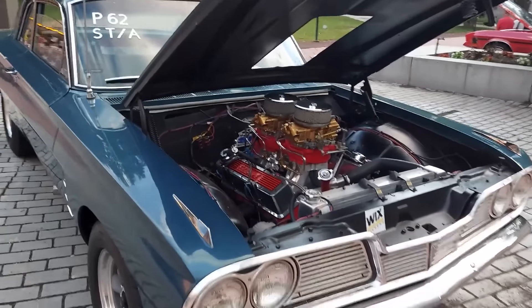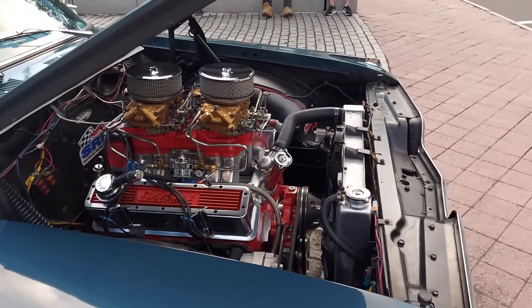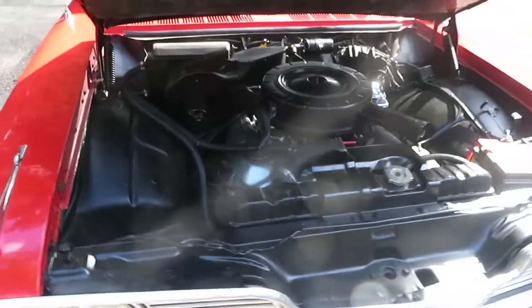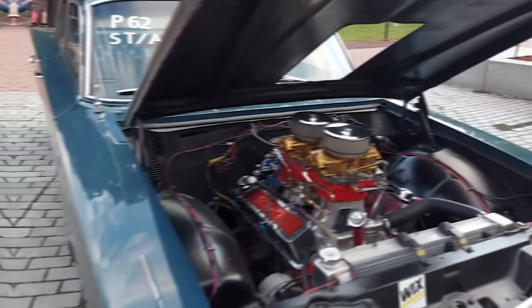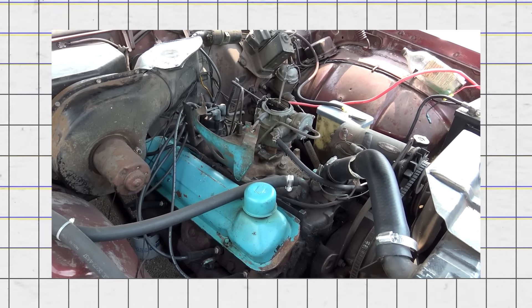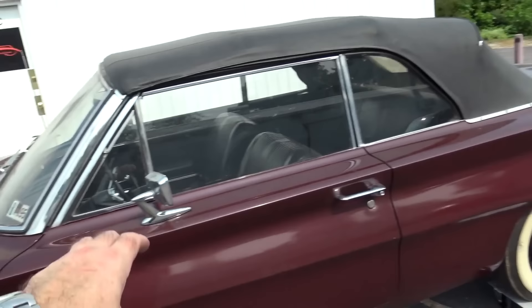Number 13: the 1962 Pontiac Tempest. The 1962 Pontiac Tempest was part of Pontiac's effort to join the compact car market. Produced from 1961 to 1963, the Tempest was introduced as an innovative vehicle with several unique features. It was built on General Motors' wide-body platform and shared components with the Buick Special and Oldsmobile F85. The Tempest stood out with its front engine, rear transaxle layout, which aimed to provide better weight distribution and handling.